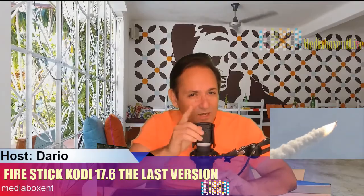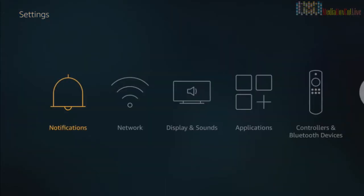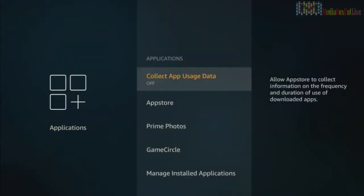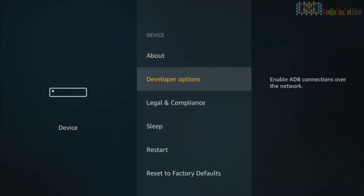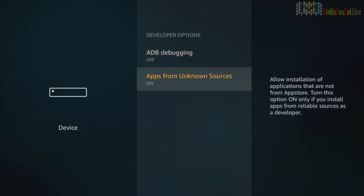First, we're going to make some changes. We're going to go all the way into Settings. We need to check one thing — go all the way into Application Settings. This one's going to be on, please turn it off. The next step: go into Device, click on Device.